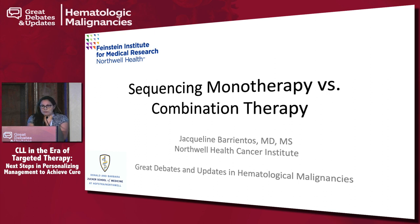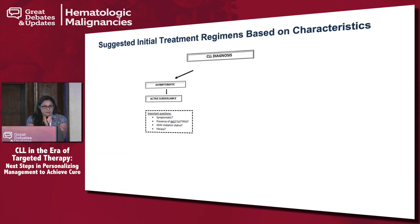The topic I'll talk about today is sequencing monotherapy versus combination therapy. I do receive research funding and have received honoraria from all the companies doing these novel agents because I've been involved in this research. I will be discussing some off-label use of these drugs, mainly ibrutinib, idelalisib, and venetoclax, but it also includes other novel agents.